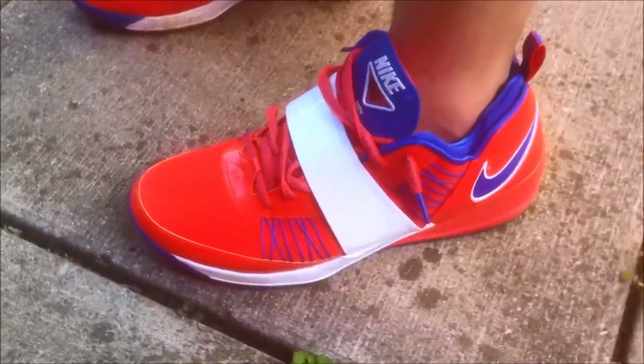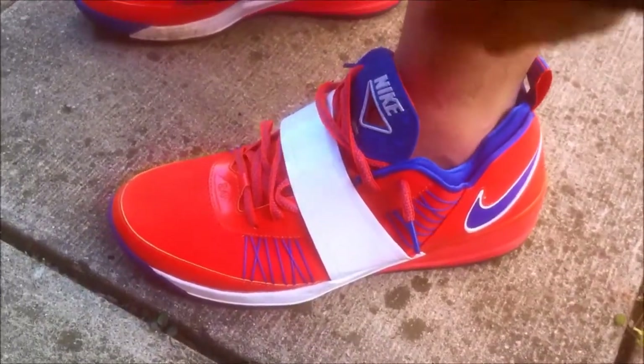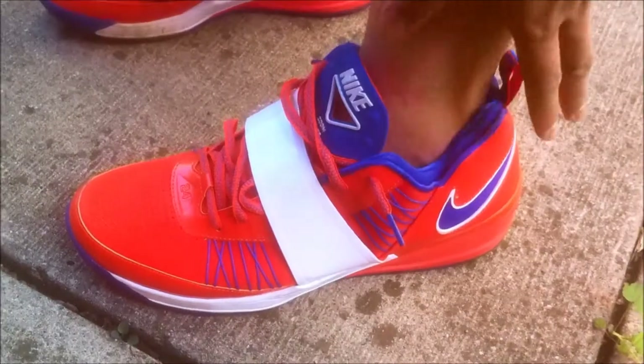I was almost tempted to get the Cool Gray, the Chlorine Blue, and the 3M as well, but I decided to pass on those and stick to these three pairs.